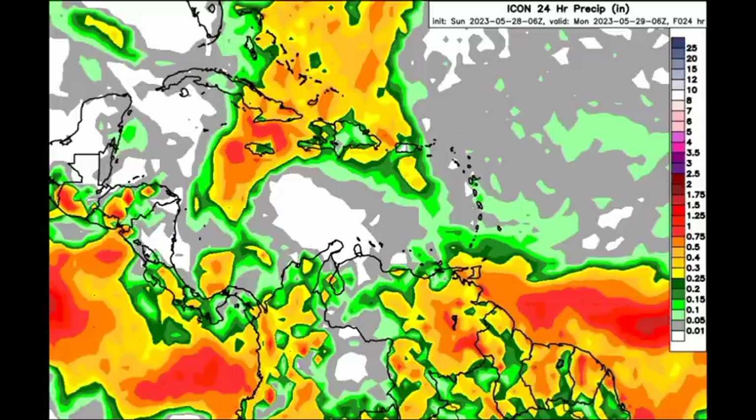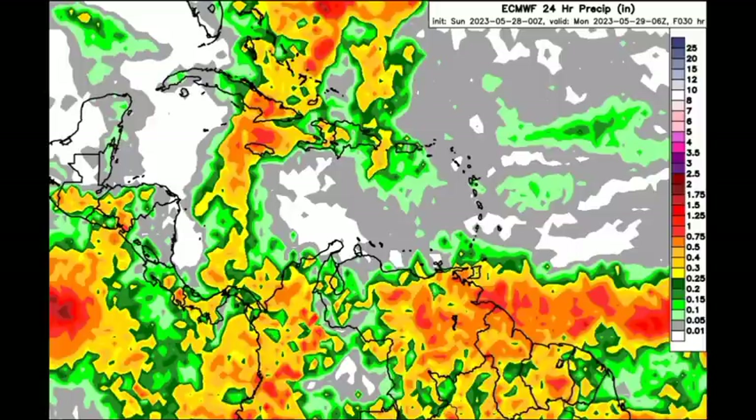Heading down south going to northern South America, rainfall activity is likely throughout most of these territories. Going to the ABC Islands, not seeing much for you guys down there. Down into the vicinity of Trinidad and Tobago, Icon is expecting a bit more rainfall is likely. And also for Guyana, Suriname, and French Guyana. Moving on to the Euro model, pretty much the same thing is anticipated in terms of which areas will likely be receiving rainfall activity as we progress throughout today.